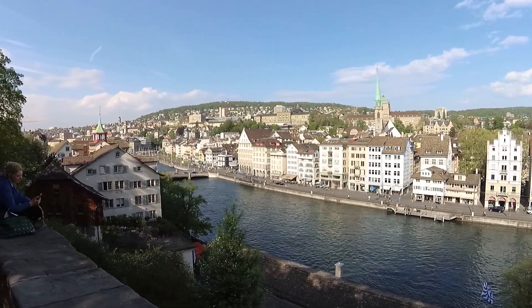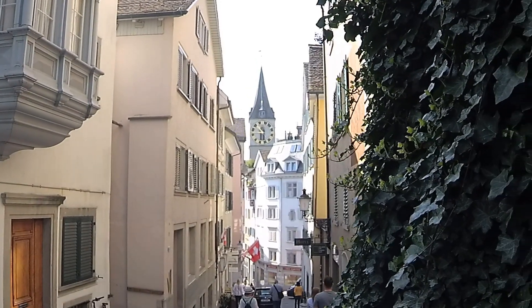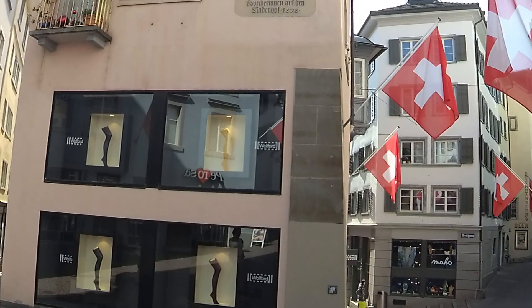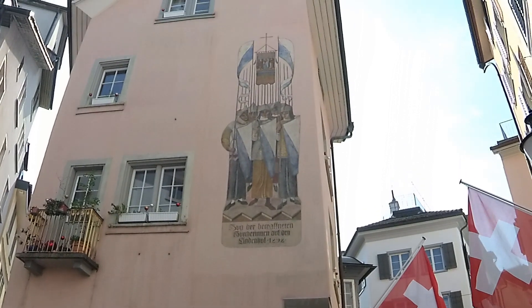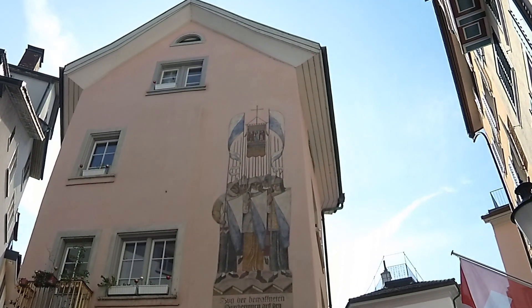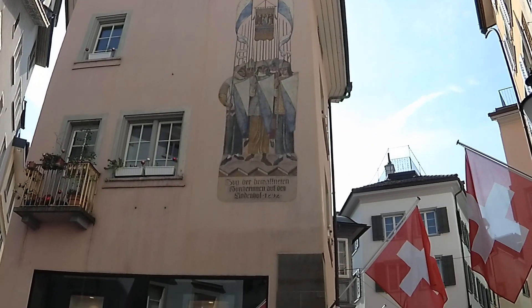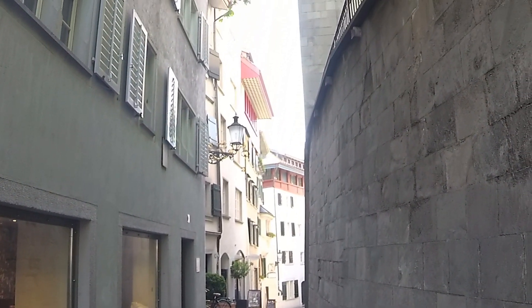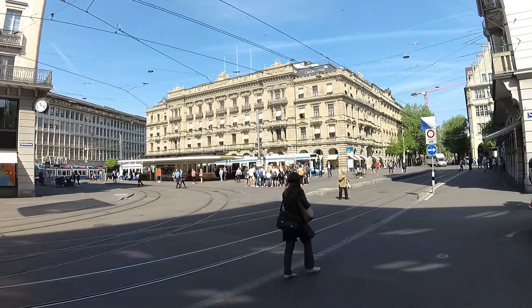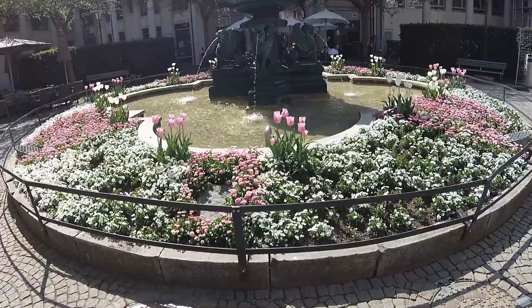After enjoying a view of the river from Lindenhof Hill, we continued south to the Financial District. Here are some of the headquarters of the best known Swiss banks and some remarkable flower displays.